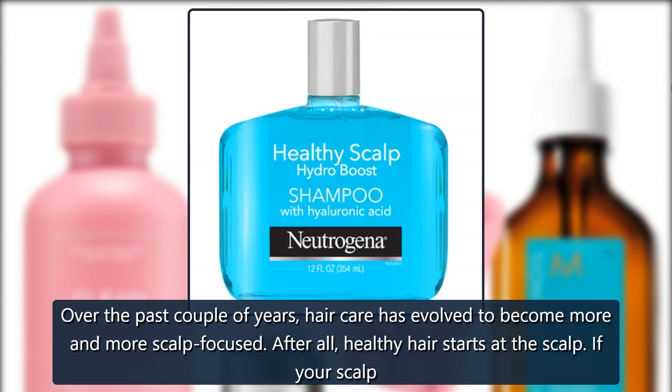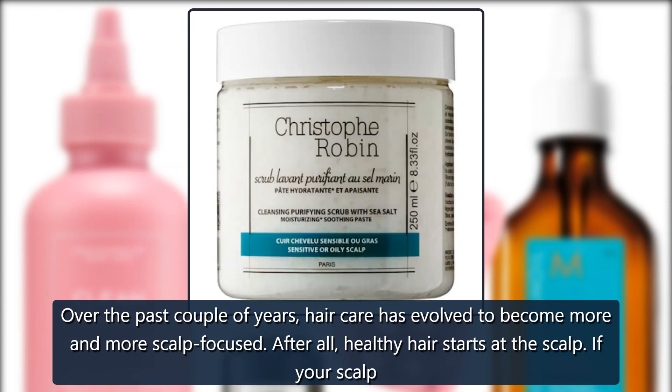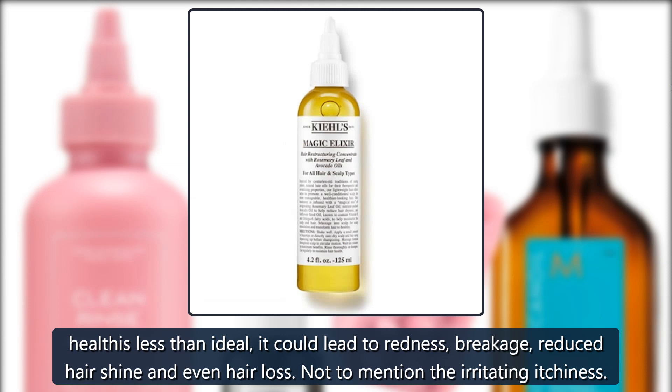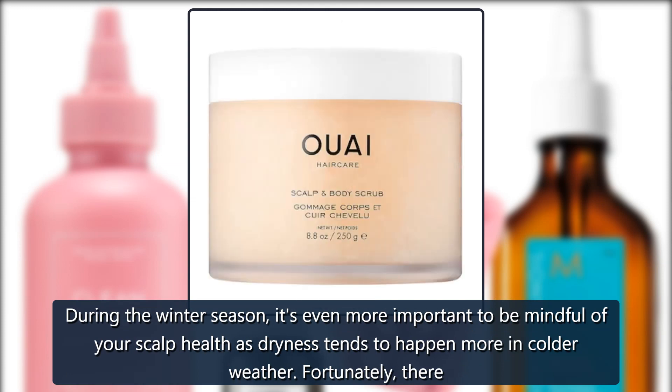Over the past couple of years, hair care has evolved to become more and more scalp focused. Healthy hair starts at the scalp. If your scalp health is less than ideal, it could lead to redness, breakage, reduced hair shine and even hair loss — not to mention the irritating itchiness. During the winter season, it's even more important to be mindful of your scalp health as dryness tends to happen more in colder weather.